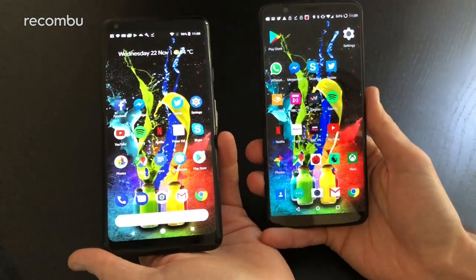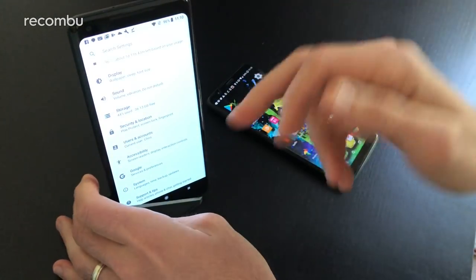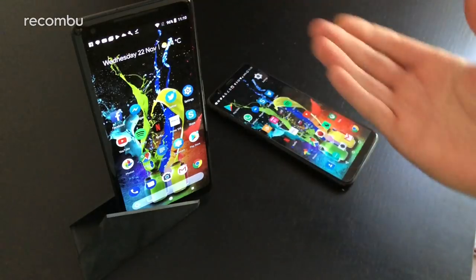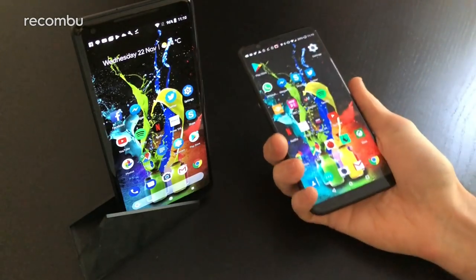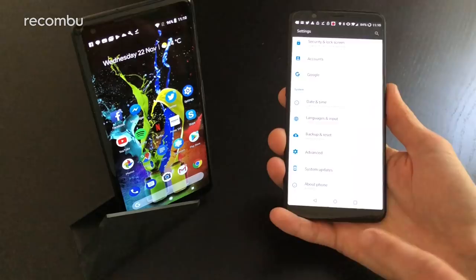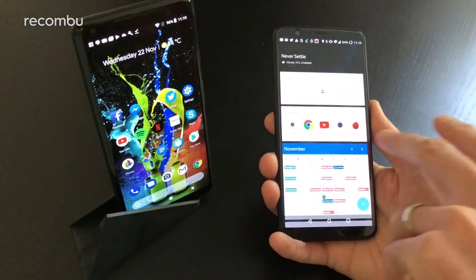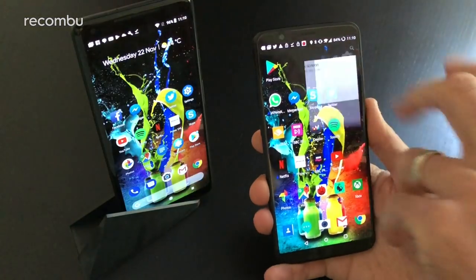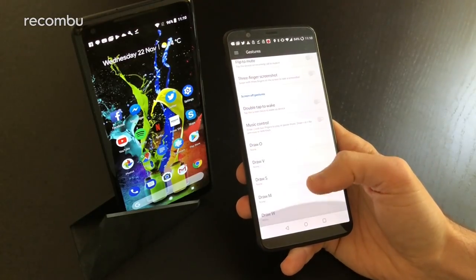The Pixel runs full Android Oreo, the latest version, though right now the benefits aren't massive — picture-in-picture mode doesn't work on most apps. The OnePlus is running Android Nougat but should get a full Oreo update in early 2018. It also runs Oxygen OS on top, adding bonus features like the nifty Shelf (preferred over Google Now), more customization of grid layouts, bonus gesture support, and game and do-not-disturb modes not found on the Pixel.